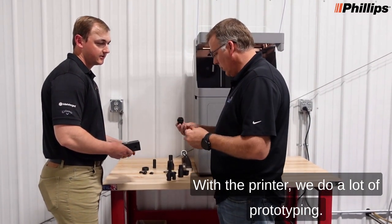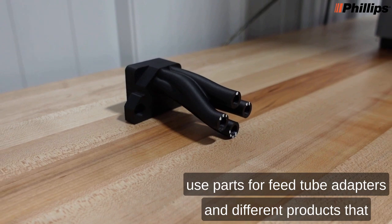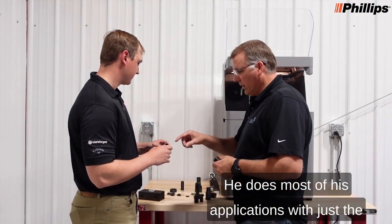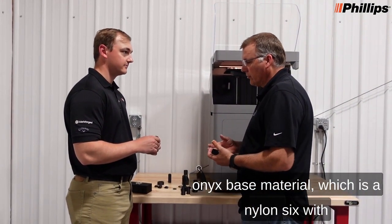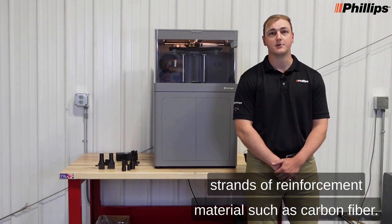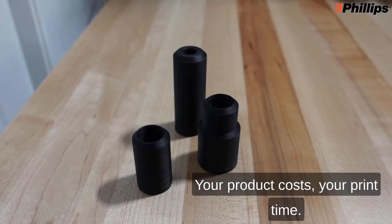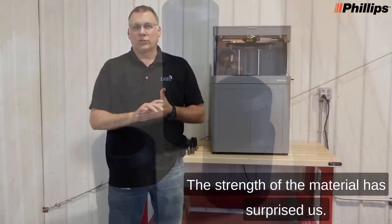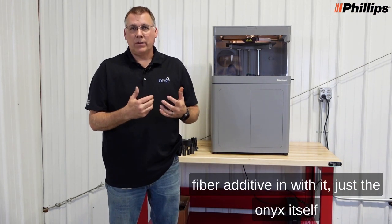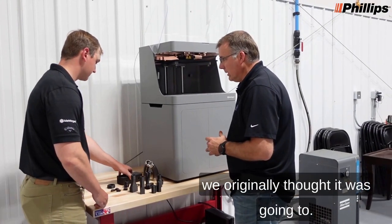With the printer, we do a lot of prototyping. We'll print up a part to test out our theory and design, and we also print a lot of use parts for feed tube adapters and different products that we actually put on some of our equipment. For the most part, he does most of his applications with just the Onyx base material, which is a nylon six with micro bits of chopped carbon fiber inside of it. He also has the capability to reinforce parts with full strands of reinforcement materials such as carbon fiber. The Mark Forge printer has exceeded our expectations — product costs, print time, and the strength of the material have all surprised us. Just the Onyx itself is a lot stronger than what we originally anticipated, so it holds up a lot better than we originally thought it was going to.